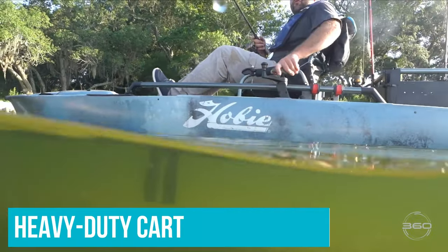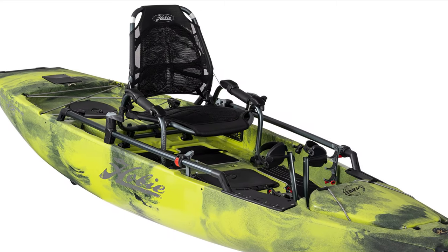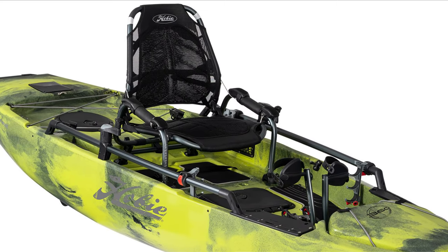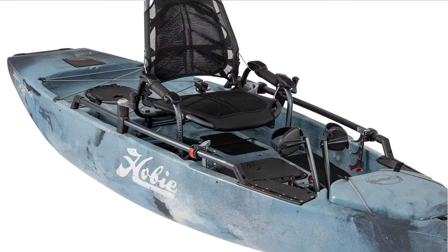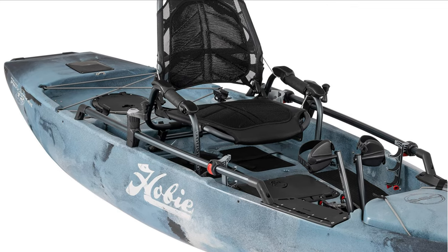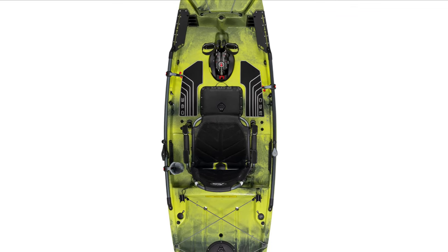The biggest limitation is storage and transportation. In addition to the kayak, you'll also need a heavy-duty cart and trailer or pickup truck to move the boat around. After 20 years of making the world's most popular pedal drive, Hobie poured their experience into the groundbreaking Mirage Drive 360 and put the unit into their top-of-the-line boat. The result is a full-size fishing kayak that can go anywhere.